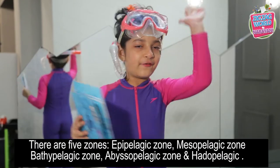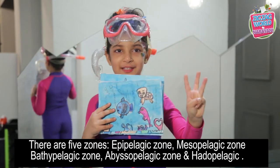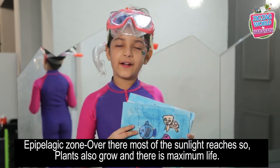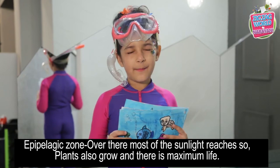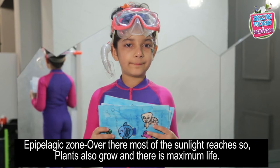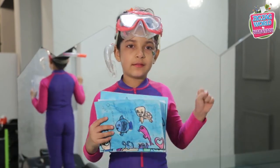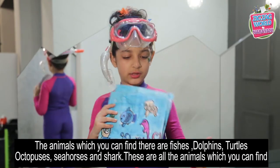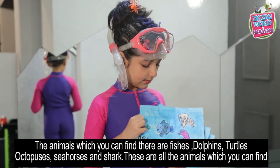There are five zones: the Epipelagic zone, Mesopelagic zone, Bathypelagic zone, Abyssopelagic zone, and Hadalpelagic zone. First, it's the Epipelagic zone. Over there most of the sunlight reaches, so plants also grow and there is maximum light. The animals you can find here are fish, dolphins, and turtles.